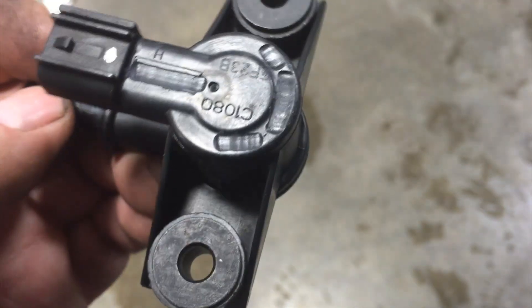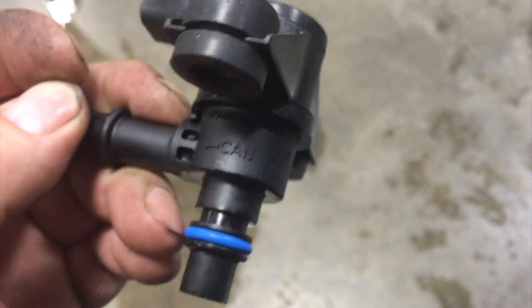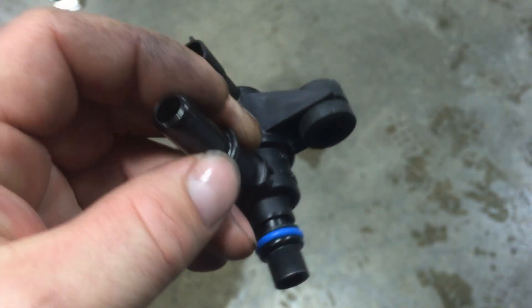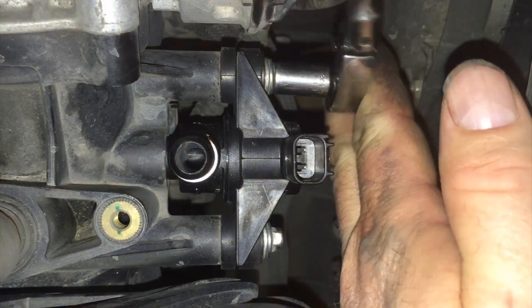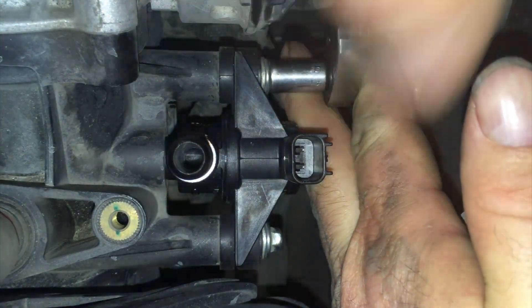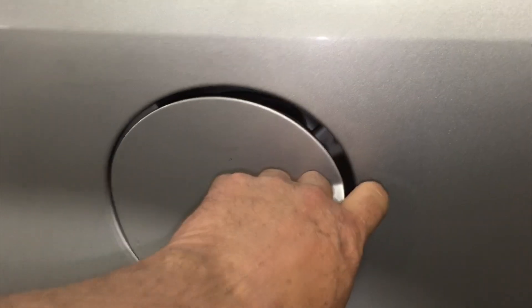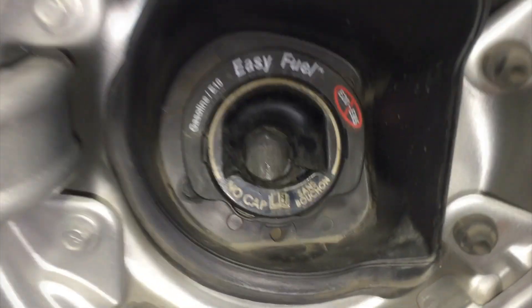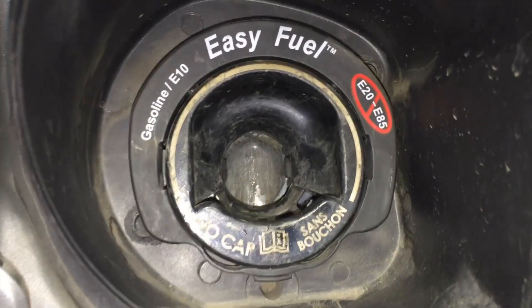First off, a faulty canister purge valve. The canister purge valve on this 2.5 platform is located at the front driver's side of the intake manifold plenum and is easily accessed for testing and replacement. The capless fuel filler inlet is also problematic on these — you want to definitely check for any contamination like dirt or particles in the sealing area around the fuel filler inlet.